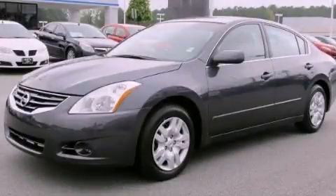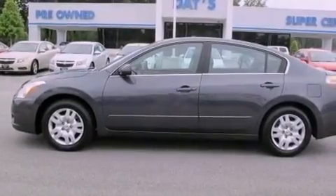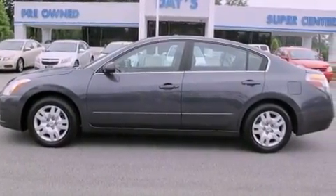This is a 2011 Nissan Altima. It has a 2.5-liter four-cylinder engine and a continuous variable transmission.